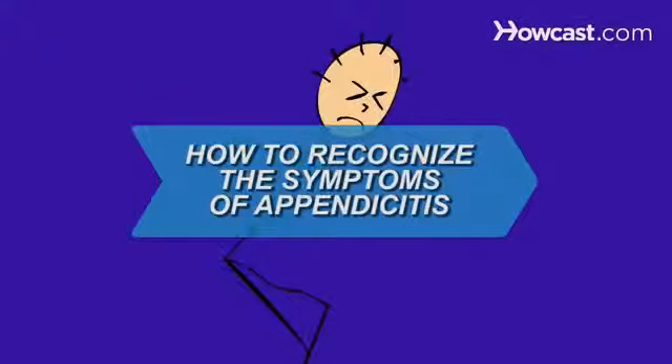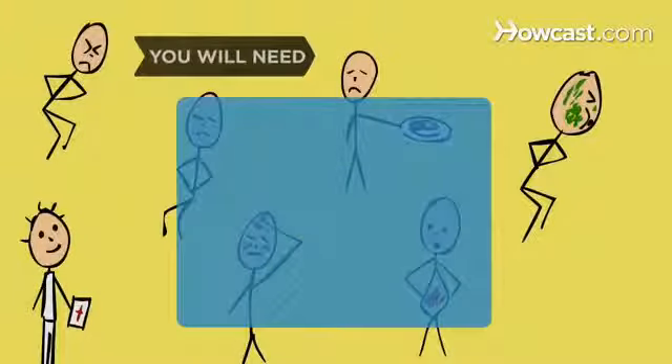How to Recognize the Symptoms of Appendicitis. Appendicitis occurs when your appendix becomes inflamed and fills with pus. Watch out for the symptoms — you will need a doctor.